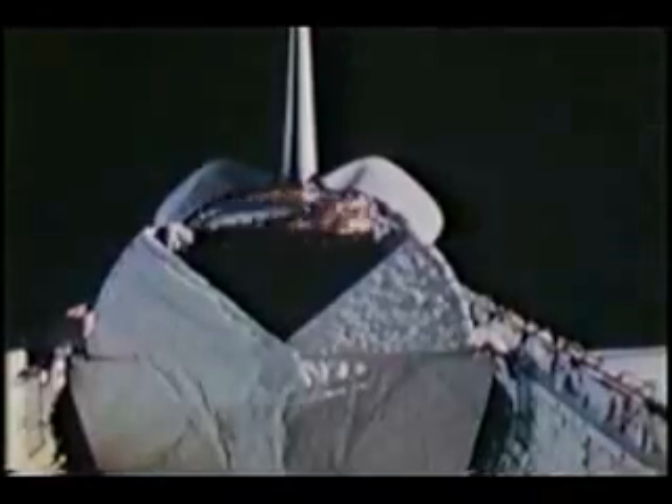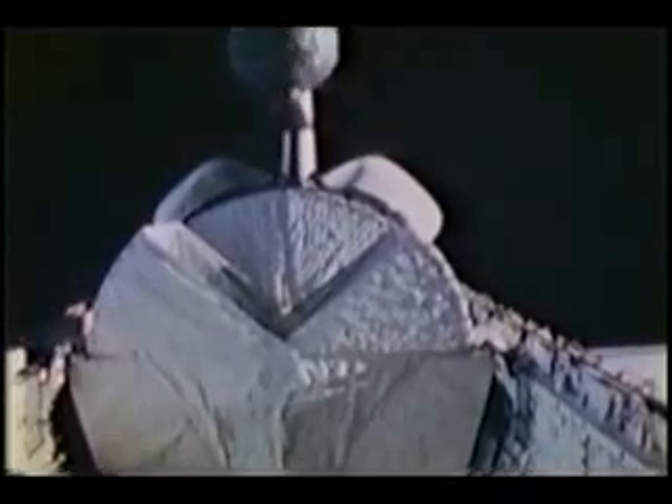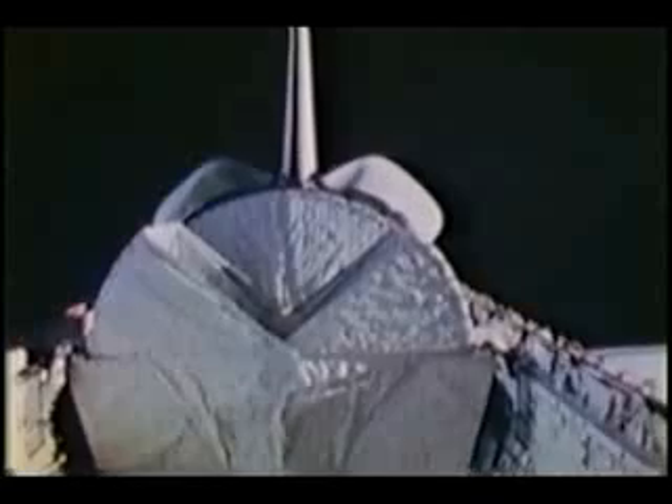And the same view, but from the other window during the deploy. And that is exactly how it looked. The only difference in real life was a large and loud bang just as it let loose, which got our attention, believe me. And it was the sound of the pyros firing to release the hold-down clamps. That's quite a sight, watching that go away from you.